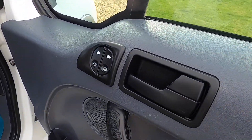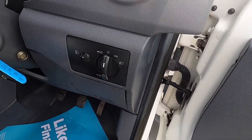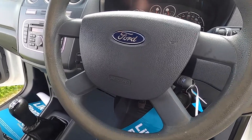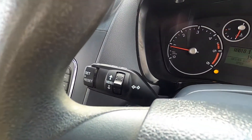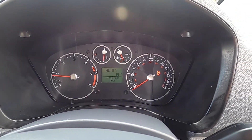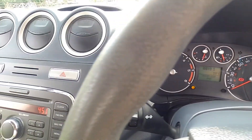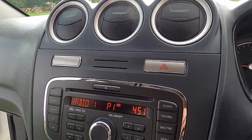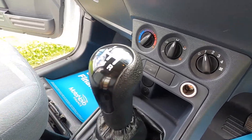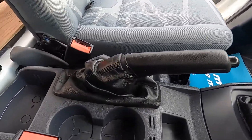Inside it's got electric windows, both sets of keys, remote central locking, and audio controls on the steering column. It's covered just over 95,000 miles. It has a CD player, radio, heater controls, and a five-speed manual gearbox.